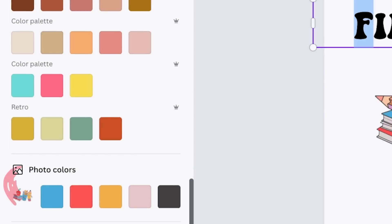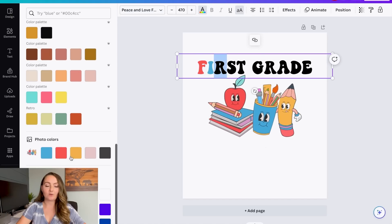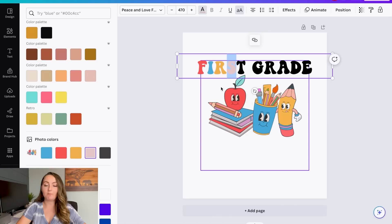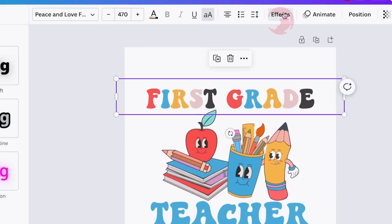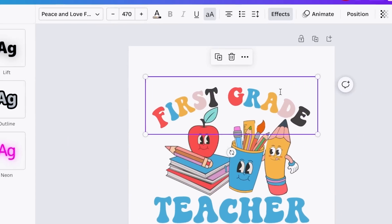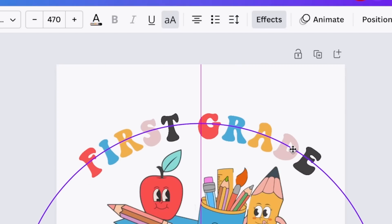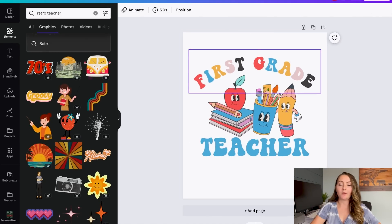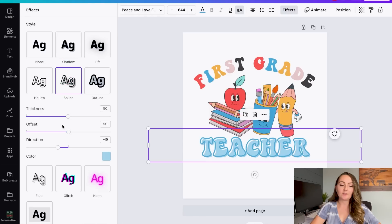One thing that would look really nice is making every other letter a different color. A little hack: if you have a graphic in here and you click the text colors, you can scroll down and it's going to show you the colors in that photo and let you use them for the actual design. So here I can change the colors of each letter to match the graphic and give it a really nice cohesive feel. I'm going to copy that, do the word 'teacher' below this just in blue instead of every other letter being a different color, and I think I'm actually going to curve this above the top of the graphic to give it a different look.